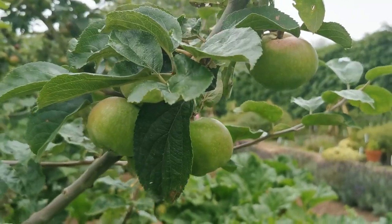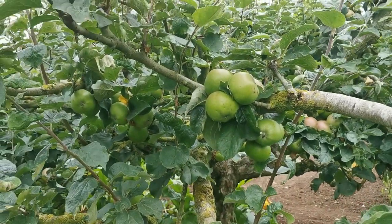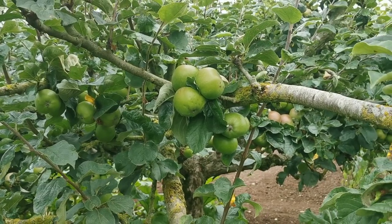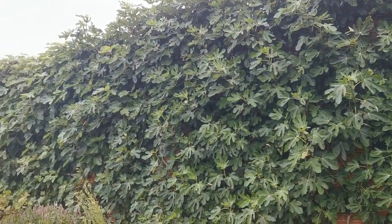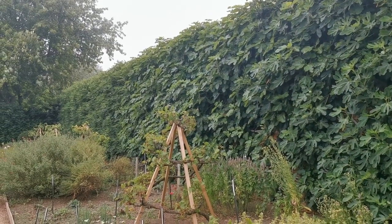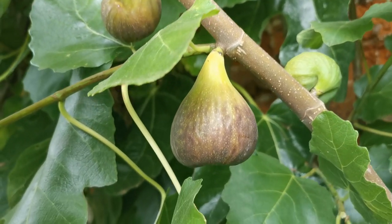The fruit here at Felbrigg is really doing well this year. Just look at this standard apple tree — absolutely laden with good-sized cooking apples. The fig trees on this back wall extend for a run of around 60 metres, espaliered against the wall and pruned hard back, absolutely covered in fruit when you get close up.